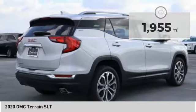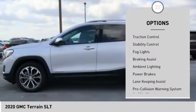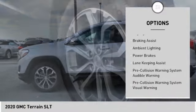Here are some of this vehicle's great options: power windows with safety reverse, remote engine start, roof rails, active grille shutters, traction control, stability control, and fog lights.